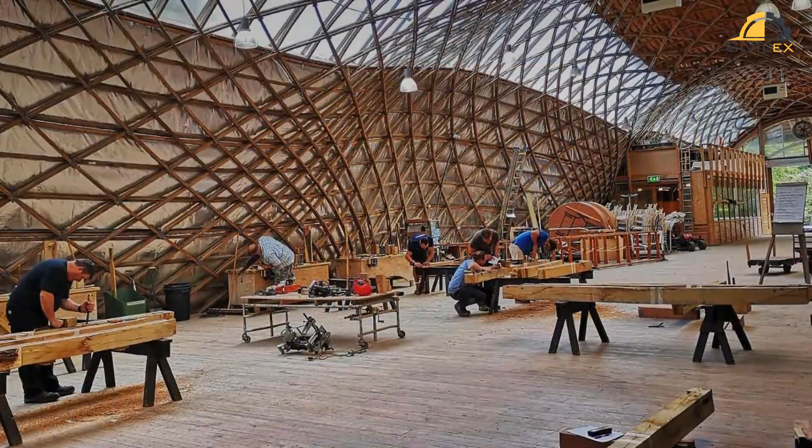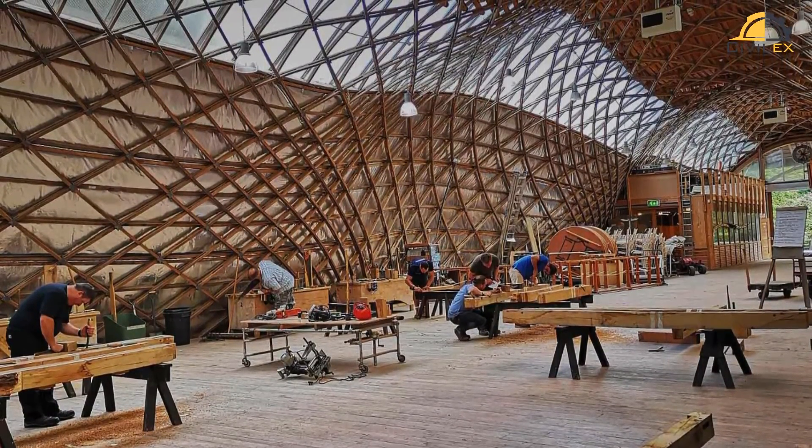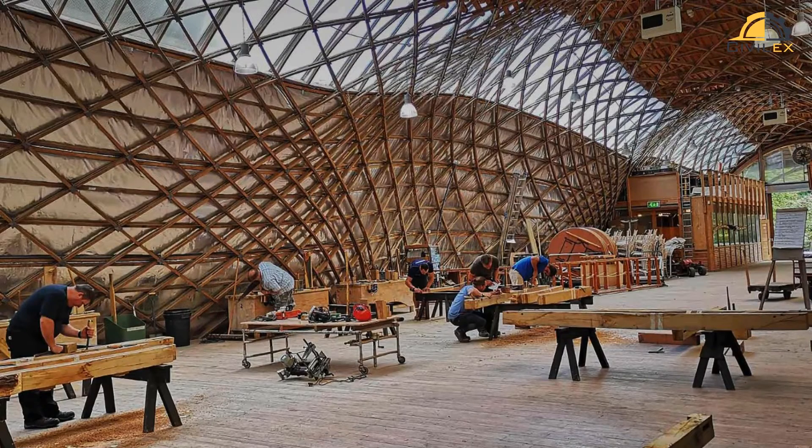Crafting these architectural marvels requires a fusion of visionary design and precise engineering. Architects, engineers, and material scientists collaborate, combining their expertise to breathe life into these extraordinary structures.